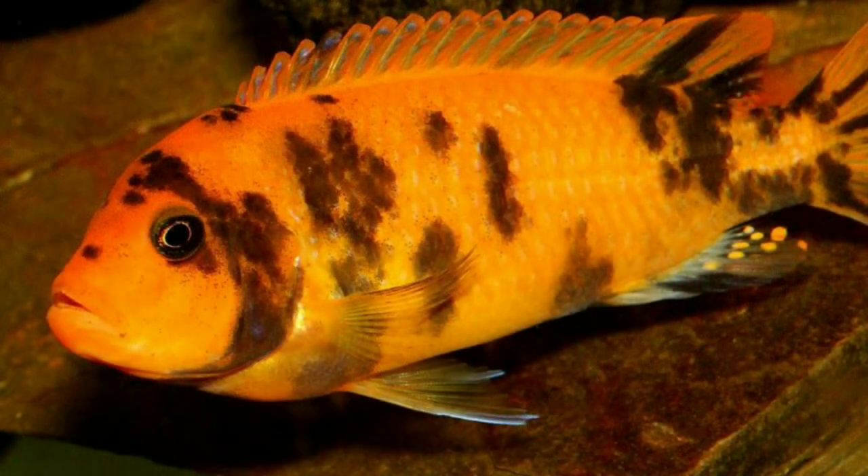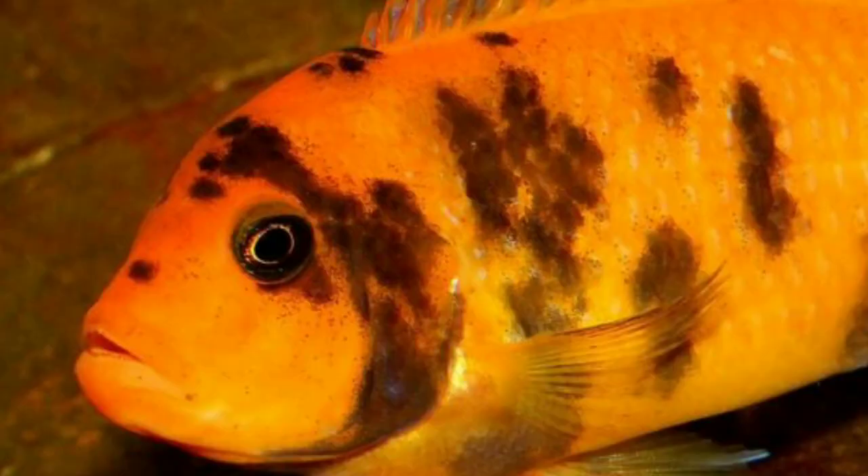Tenth and last is the Orange Zebra Cichlid. The Orange Zebra Cichlid gets its name from its striking black stripe pattern on an orange-colored body. Their heads are rounded, and some display black-tipped fins. They typically grow to about five inches long. This is a particularly aggressive variety of African cichlid, so take precautions when placing it in a tank with other fish.